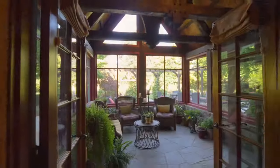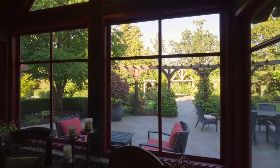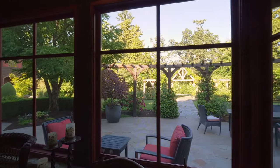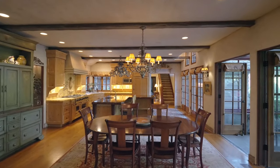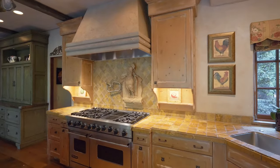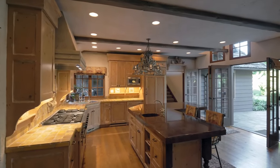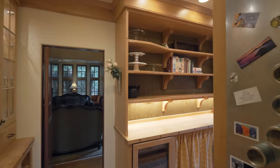The thoughtful floor plan includes spaces providing integrated indoor and outdoor living. The chef's kitchen features artistically crafted finishes, including the rooster on the backsplash, which inspired the home design and originated from a public building in France.